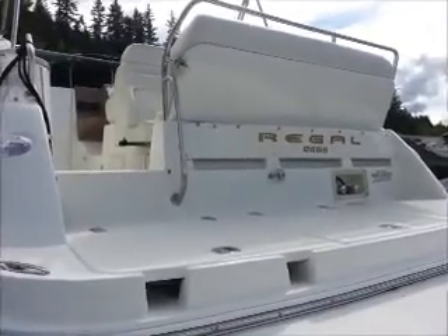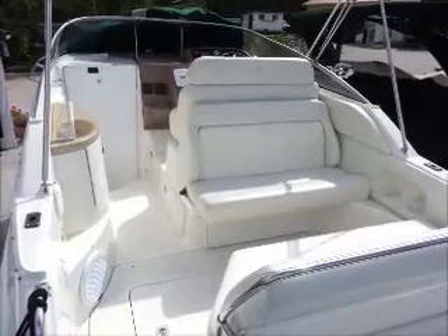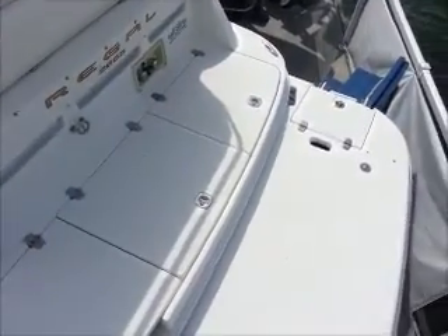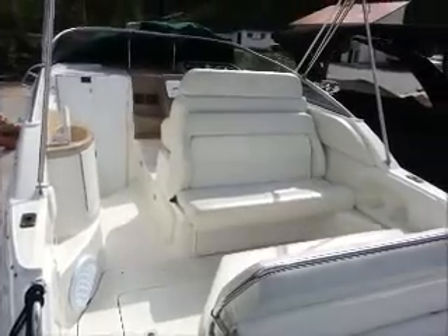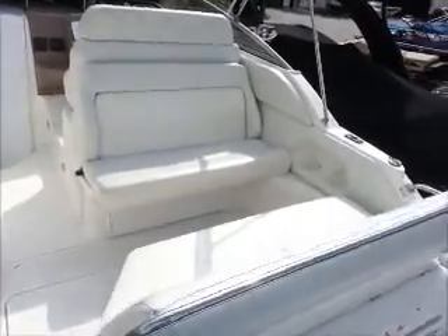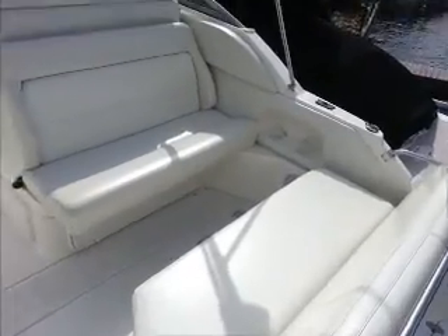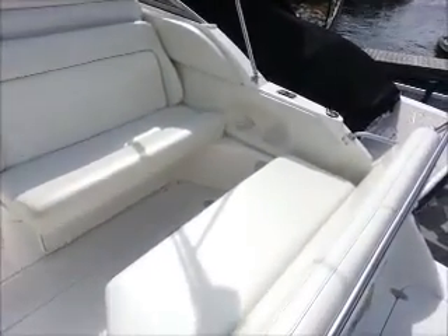And we'll hop up there now and have a look. This is the view from the swim grid of the Regal 2665, and because the swim grid is so huge it looks like I'm standing a long way away — seriously, a lot of space back here. This seat that you're looking at now actually folds back from the helm side and from the aft end as well, to basically make it a huge bed. It's like a big sun tanning bed — it's amazing.